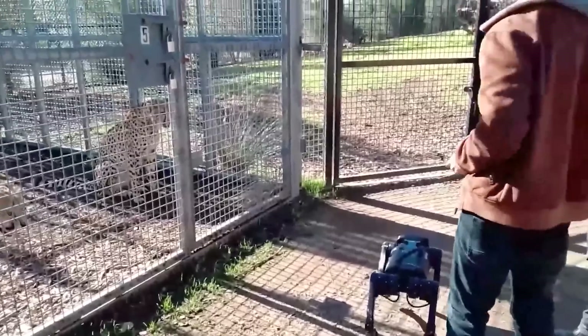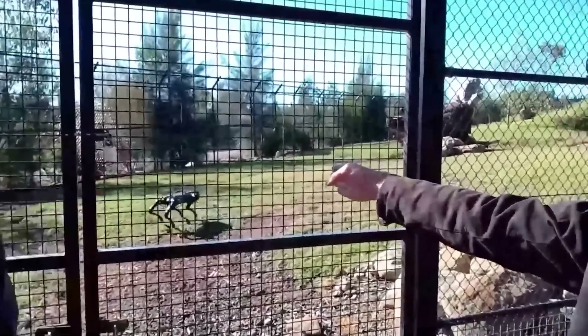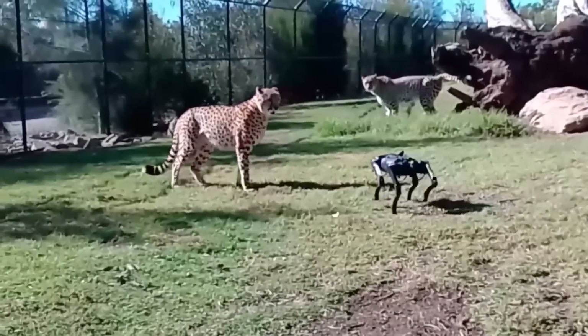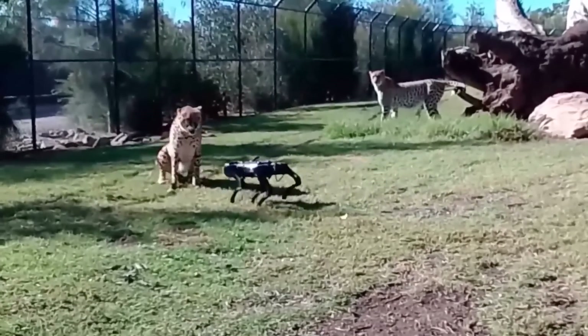The 20-pound technological wonder can even pull off a backflip without budging from its spot. What's more, it mimics the behavior of a genuine predator when hanging out with its pals.